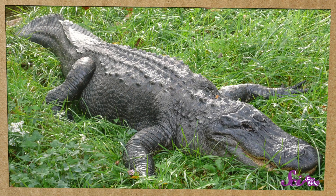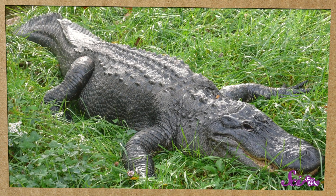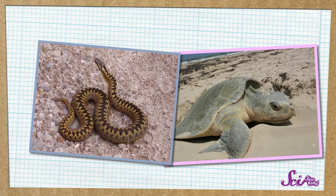But some animals can get their own version of sunscreen without having to cover themselves in mud — like alligators. Even though an alligator's scales help protect them, it turns out alligators make something inside of their bodies that protects them from the sun. It's a type of chemical called gadusol. And it's not just alligators — snakes and turtles make gadusol too.